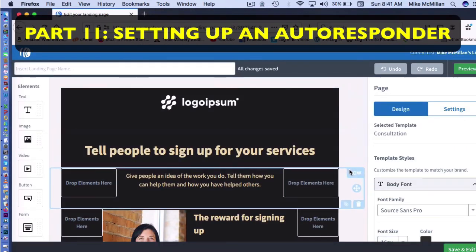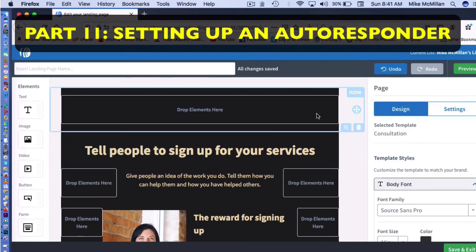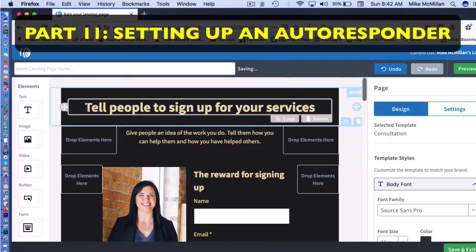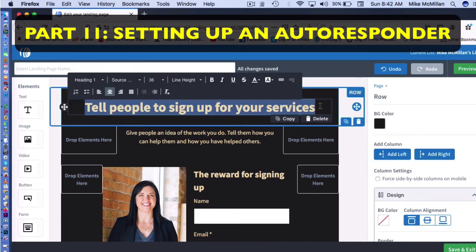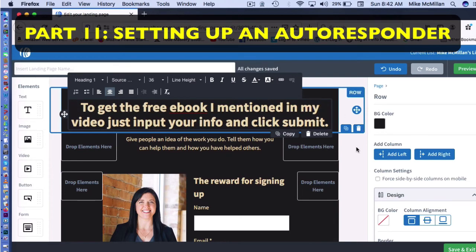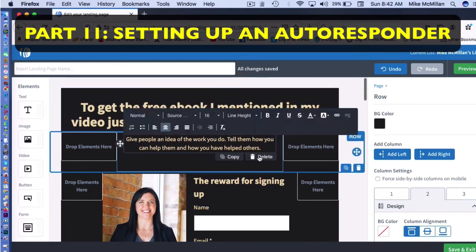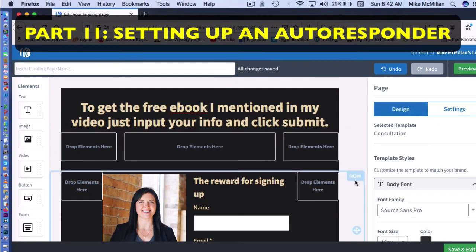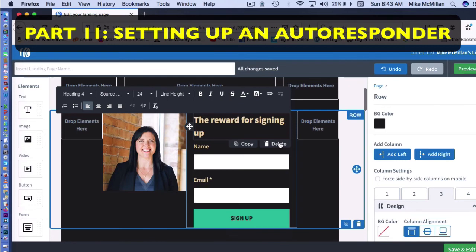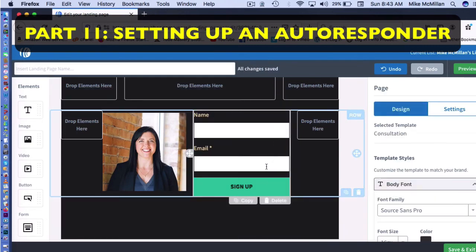We want to change some things in the template. Delete the logo area at the top. Change the text to say: 'To get the free e-book I mentioned in my video, just input your info and click submit.' Remove unnecessary elements below. The form keeps the name and email fields where subscribers can enter their information. I can change 'Sign Up' to 'Submit' if I want to. That's what I've got.